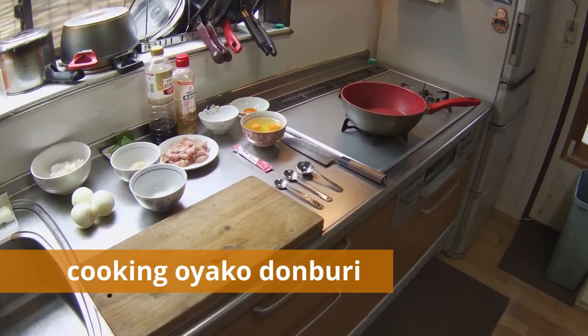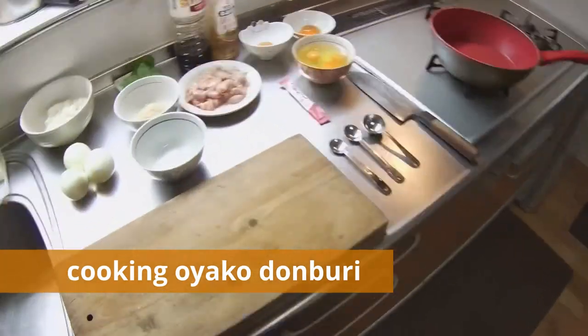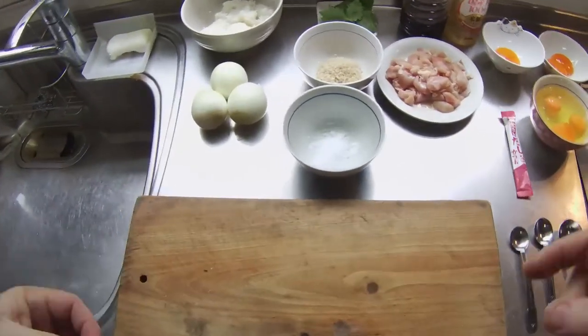Oyako Donburi is rather easy to make. Oyako means parent and child in Japanese — in this case, chicken and egg.